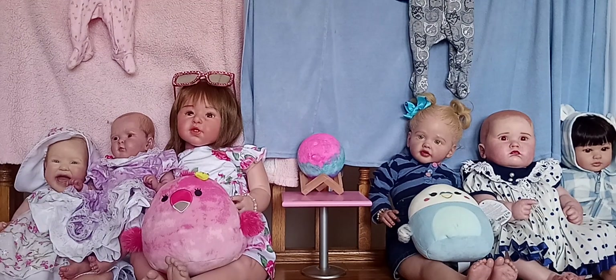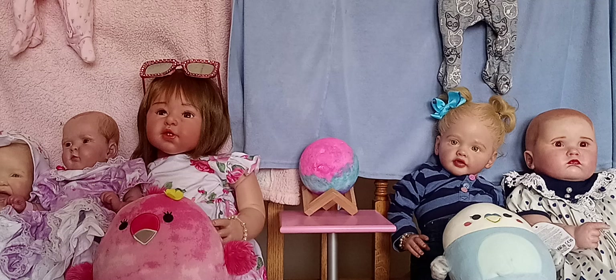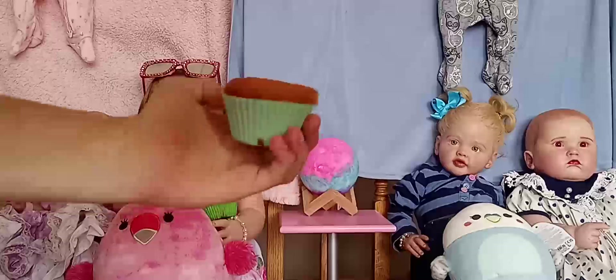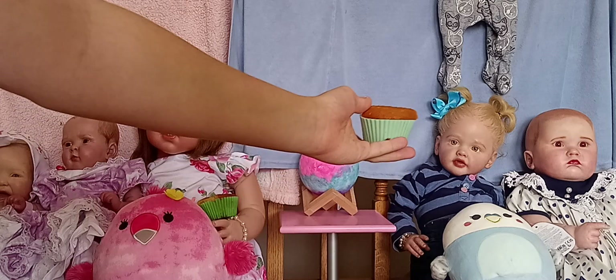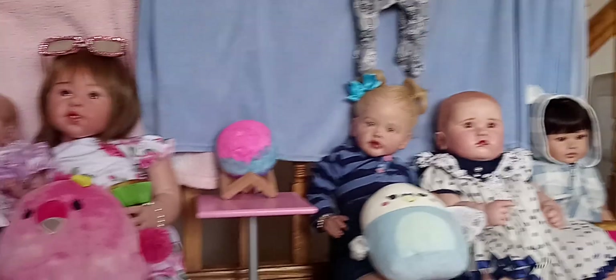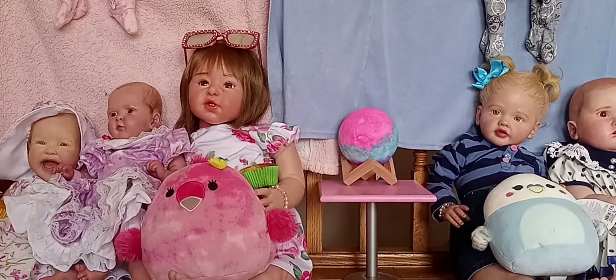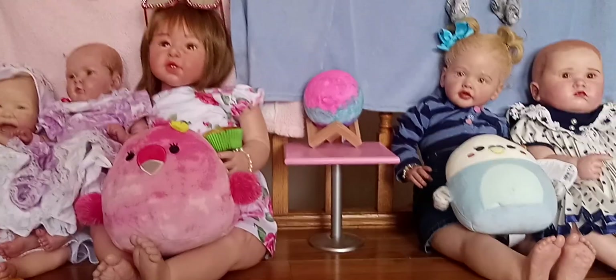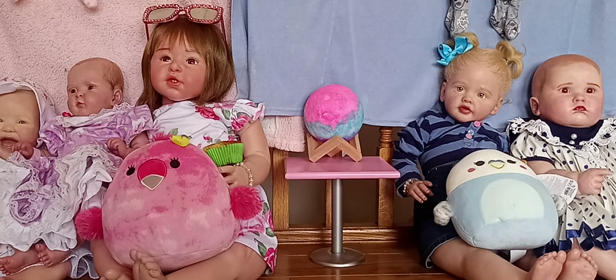We are about to pass out the cupcakes. Here is Naomi's cupcake — here you go, Naomi. And here is Sage's — there you go, Sage. Alright, so everyone got a cupcake except for Charlotte and Evangeline, because they're a little bit too young. But other than that, everyone got a cupcake. Even I got a cupcake. So everyone's going to just take a bite.